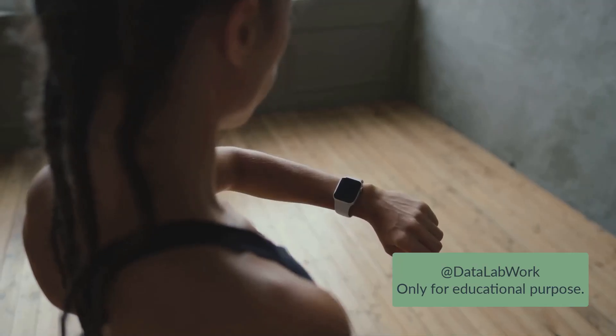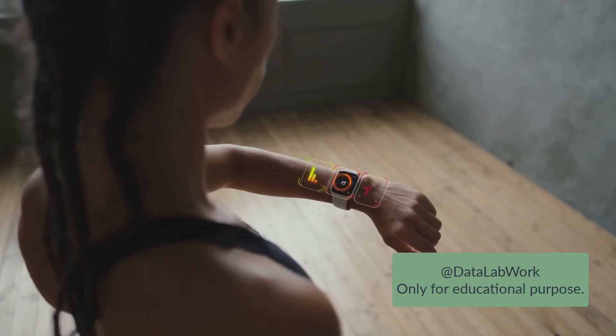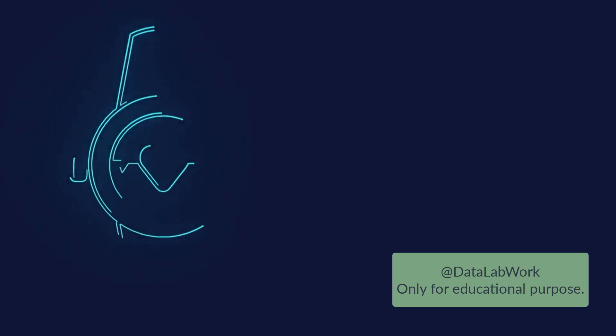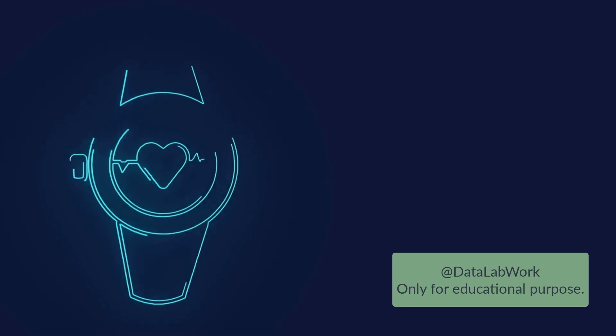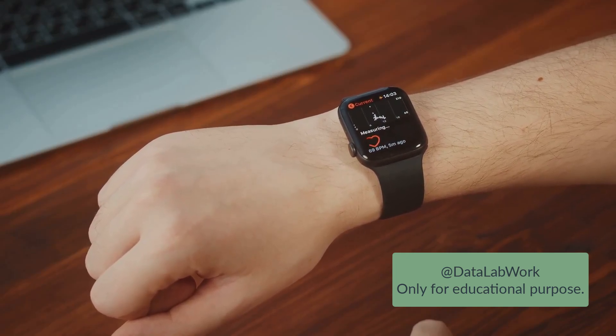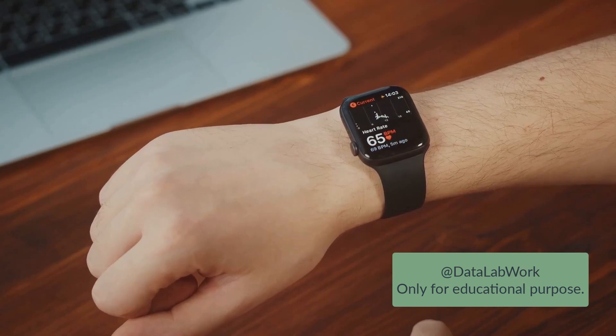In this world of connected devices, healthcare has been transformed. Patient monitoring, traditionally a labor-intensive process, has been digitized. IoT devices like smart wearables, heart rate monitors, and glucose-level trackers provide real-time data, which is then analyzed for any potential health risks. This constant monitoring allows for timely interventions and improved patient outcomes.